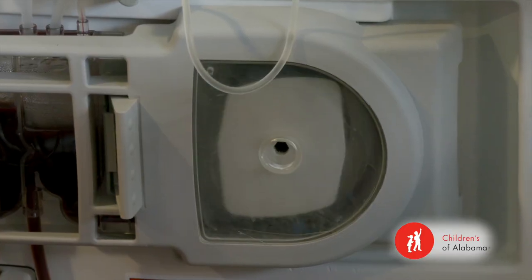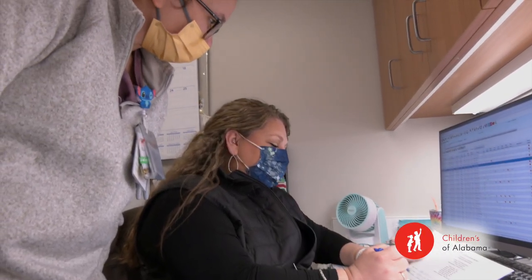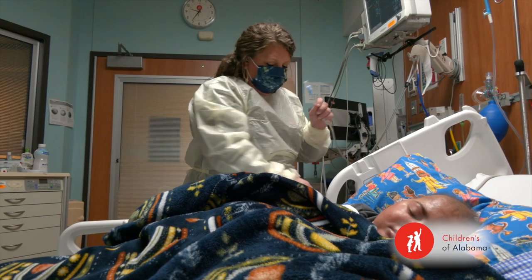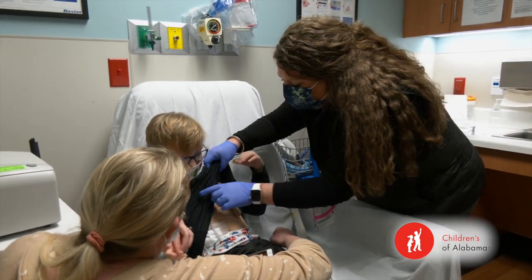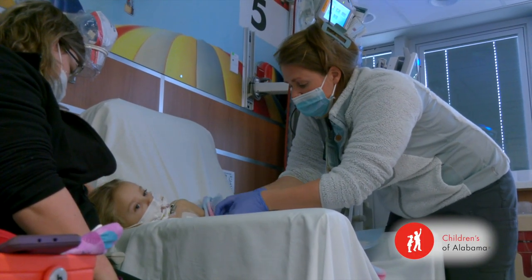When people think of coming to work in dialysis, they think that you are going to end up with just one type of patient and see the same thing every day. But actually, what you have in dialysis is a lot of different complex patients, and they all have kidney disease from different reasons. So it's not just one type of patient that you will see.